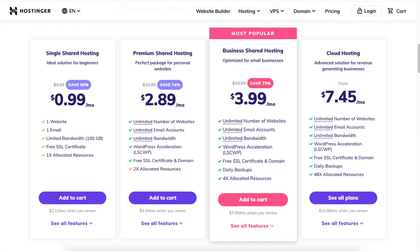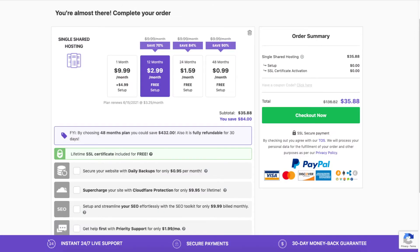Once you choose a plan, click the Add to Cart button. For this video, I'm going to choose the single shared hosting plan. You will now be on the page where you can complete your order, and you will see the discounted price based on the hosting plan you chose.